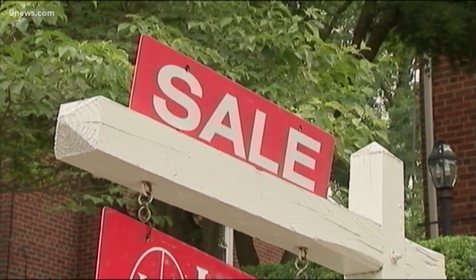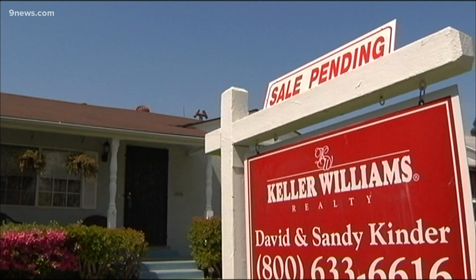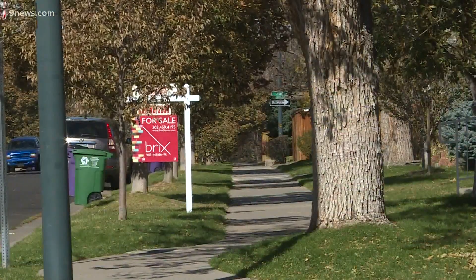Denver's real estate market has been active all year, but this is traditionally the time many people like to spruce up their home if they're planning to sell. Real estate experts say there's still time to reap the benefits of a low inventory market, which can mean multiple offers and selling for over your asking price. But it's what you do before the sign goes into the yard that can really make the difference. Our real estate expert, Lane Lyon, who's a managing broker with Coldwell Banker, joins us live with some advice for home sellers.